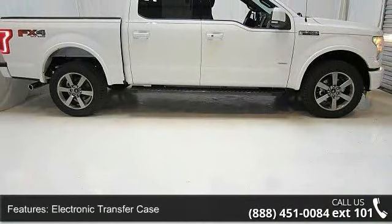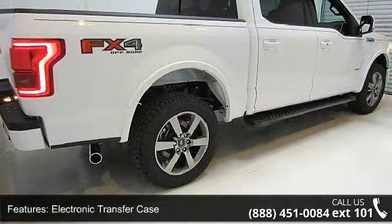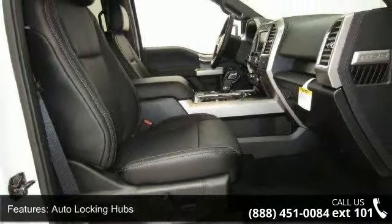Enjoy these notable features: electronic transfer case, electric power assist speed sensing steering, auto locking hubs, regular box style, steel spare wheel.